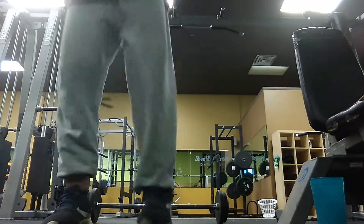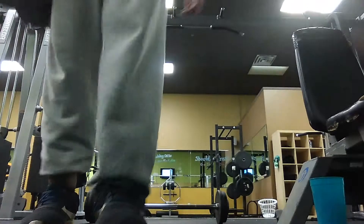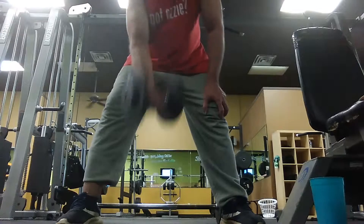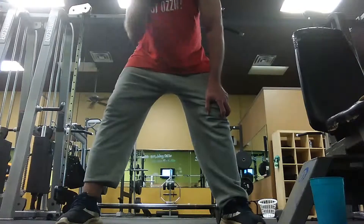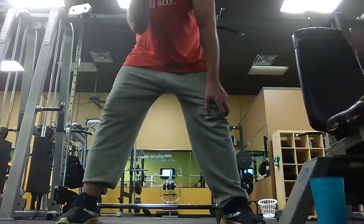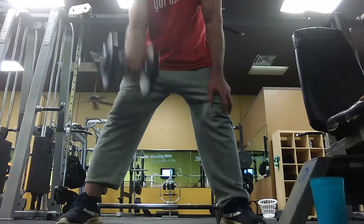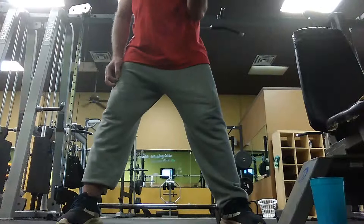I remember when I weighed 245 pounds and Bob Rafelson, the director of 'Stay Hungry,' said to me that he was interested in having me in a movie, but he didn't want me to weigh more than 210 pounds. I said, 'It's funny you come to me and want me in a movie, but I'm weighing 245 to 246.' He demanded it — he said, 'On the day we start shooting, I'm going to put you on a scale, and if you don't make 210, you're out.'